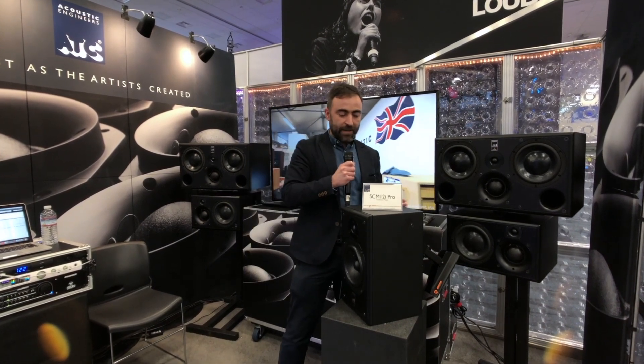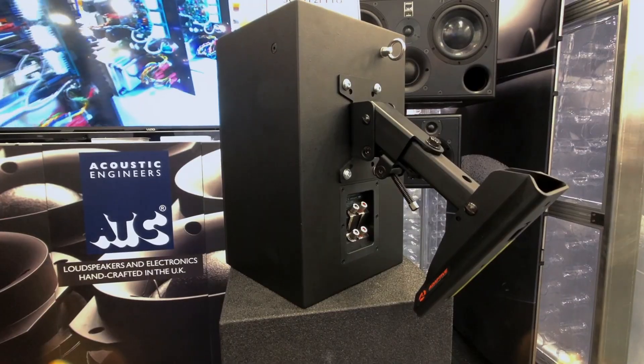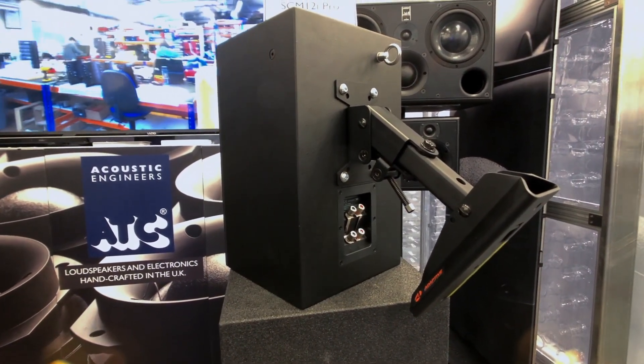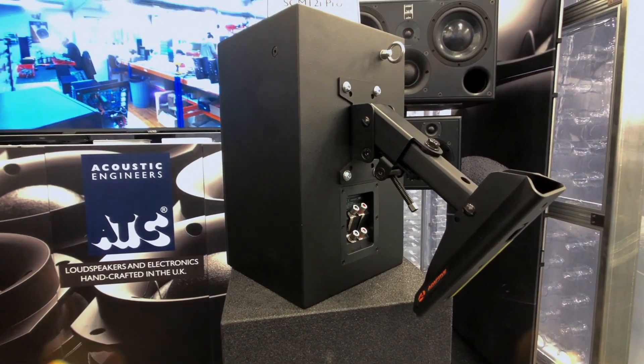Differentiating it from the standard SCM12 is the addition of mounting points in the rear of the loudspeaker that are compatible with a wide range of brackets from K&M and Adaptive Technologies Group.